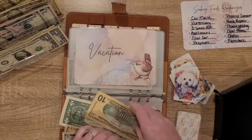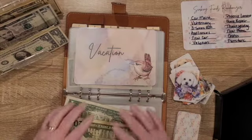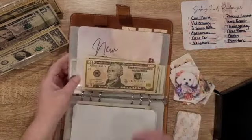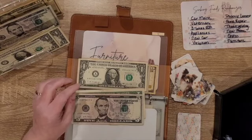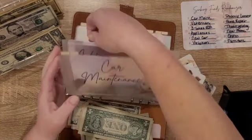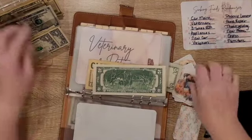We're going to take those two tens — alright, got rid of the last 20. Twelve. Furniture, it's going to get five. Two — Veterinary, it's going to get 10.